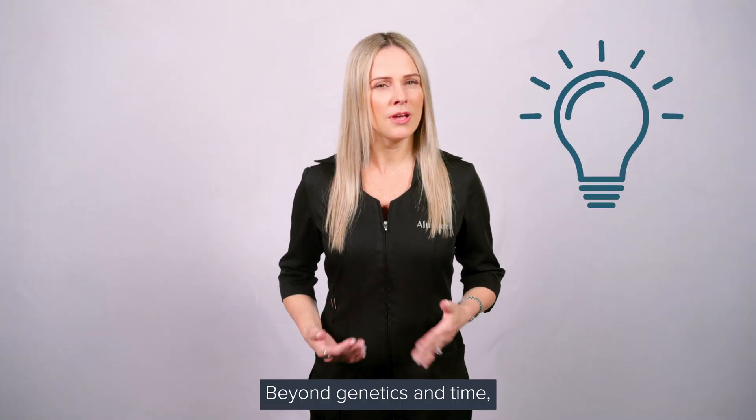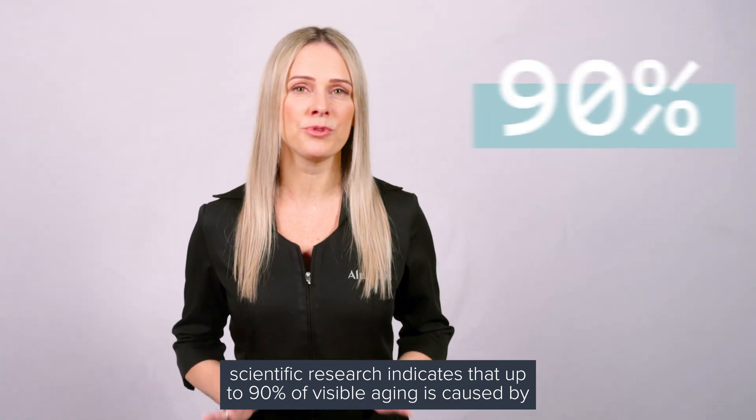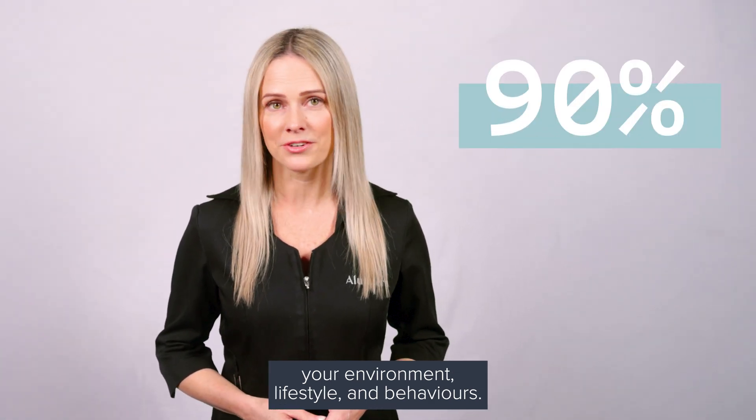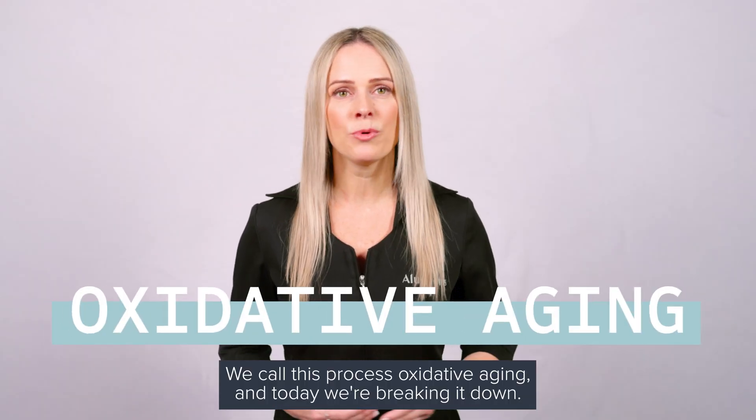Here's something surprising. Beyond genetics and time, scientific research indicates that up to 90% of visible aging is caused by your environment, lifestyle, and behaviors. We call this process oxidative aging, and today we're breaking it down.